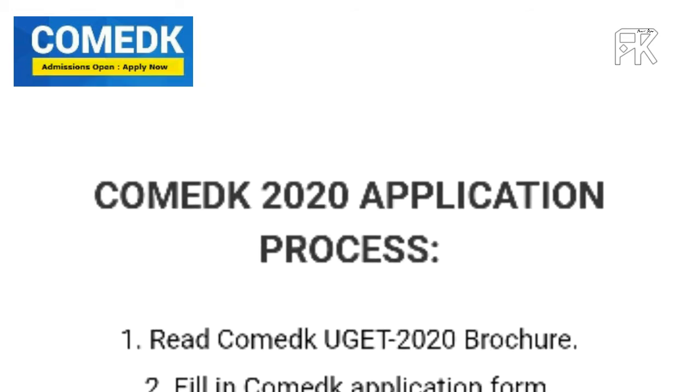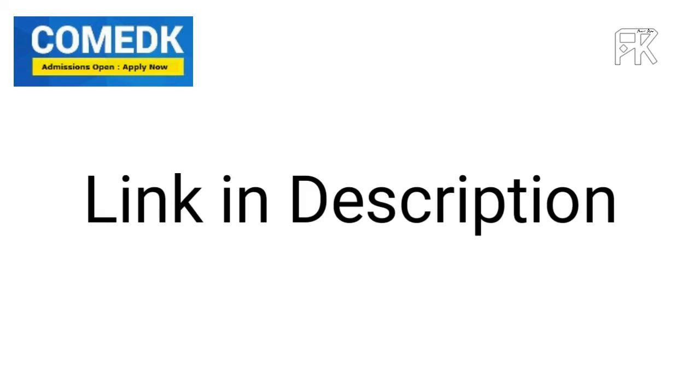In the comment section, click the website and click the link to fill the application. If you fill the application, you can fill it in. Just read and fill the details.